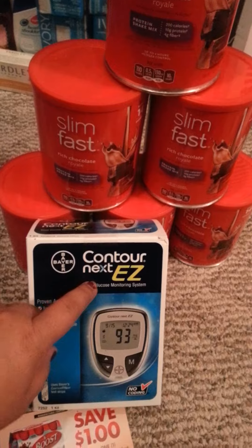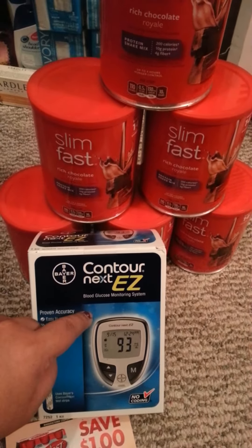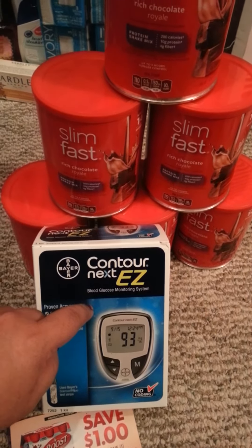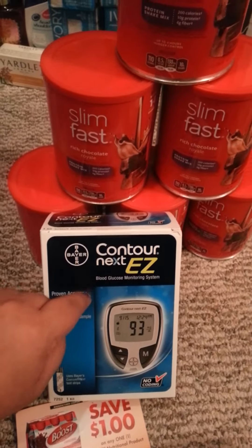As we all know, the Contour Next EZs — purchase one for $10 and you get $10 ECB back, making this free.